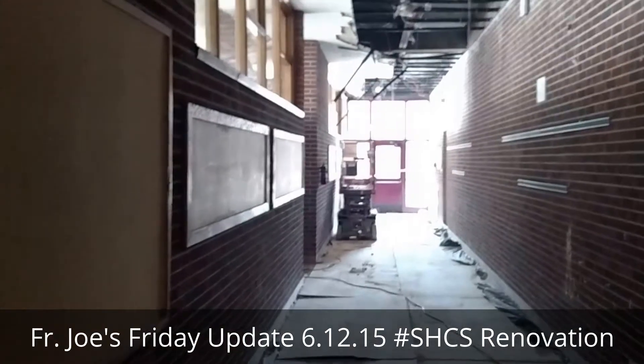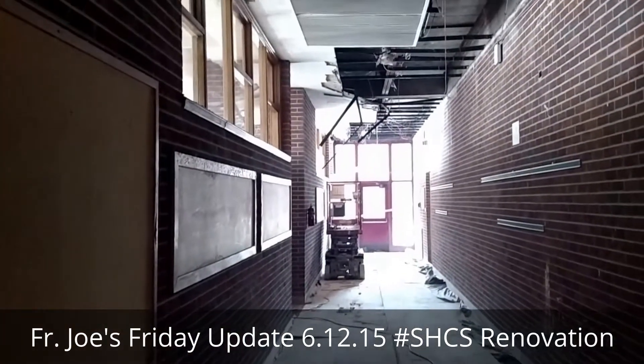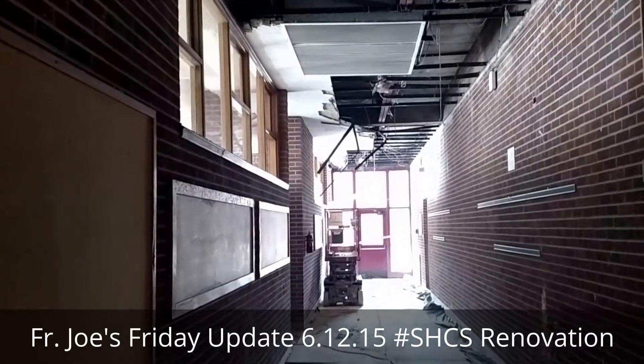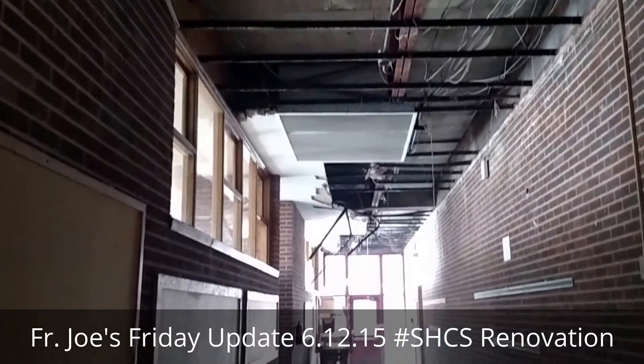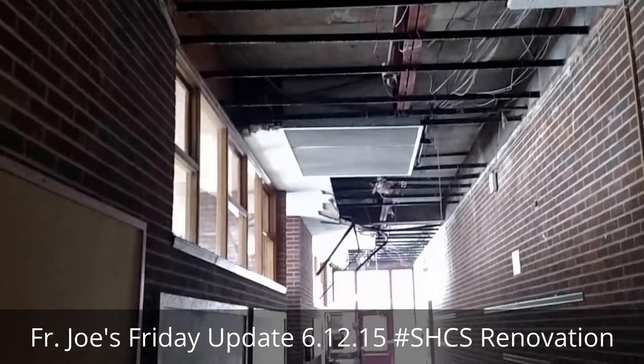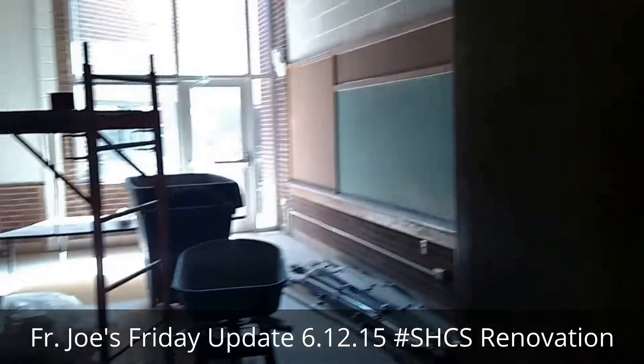We're in the 100 wing, looking down towards the sacristy and the third grade classrooms that will become the administrative suites. You can see they're taking out the ceiling — we'll be getting a new sprinkler system and lighting and heating and cooling and whatnot, as I mentioned last time.